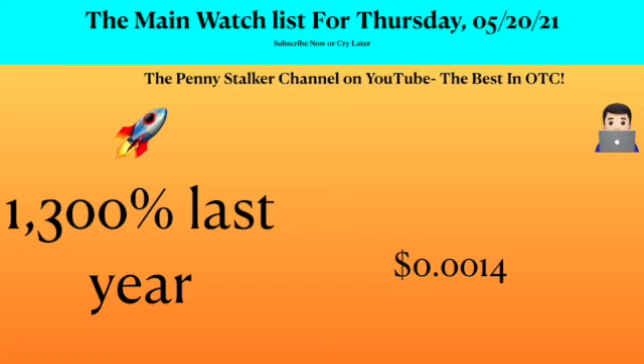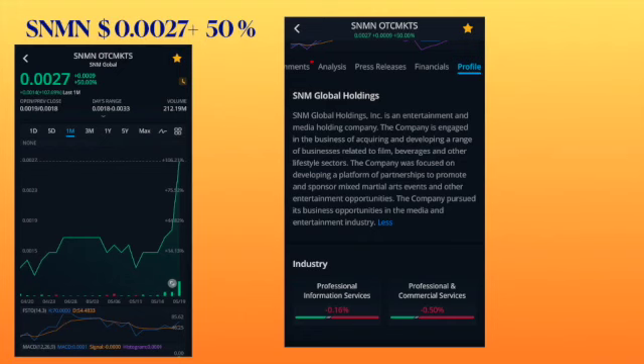Hello TC Traders, this is Victor from the Penny Stalker channel and I am very excited to bring you the main watchlist for Thursday May 20, 2021. One of the tickers that I'll be covering has gone up 1300% in the last year and it's trading up 0014. Let's get going.